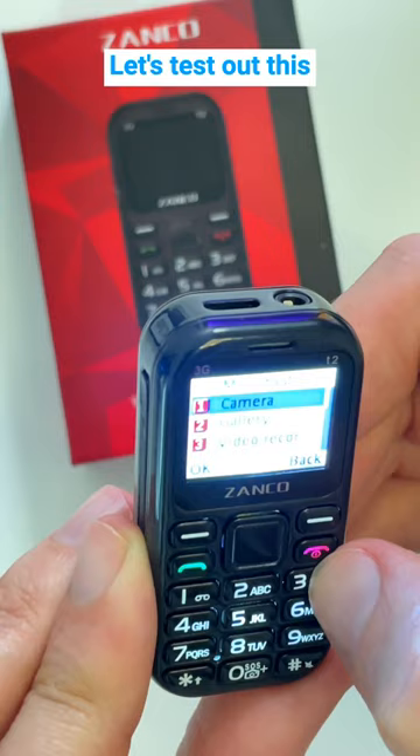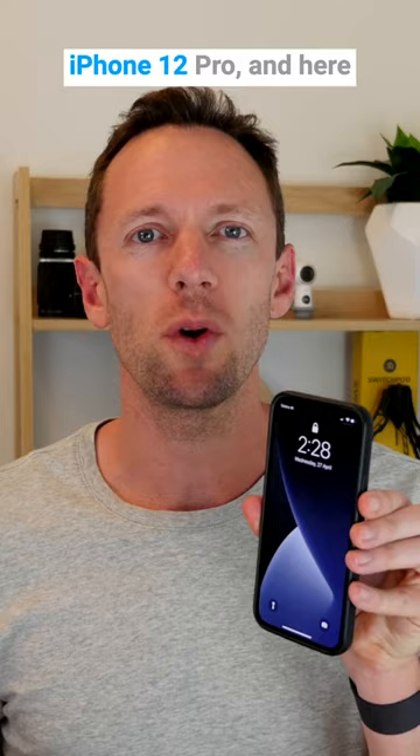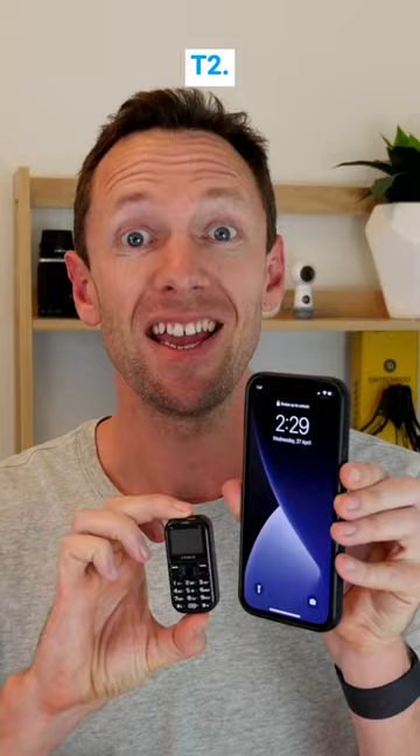Let's test out this video recorder. This is what the video camera looks like. And for comparison, here's my iPhone 12 Pro and here is the Zenko Tiny Phone T2. It's tiny.